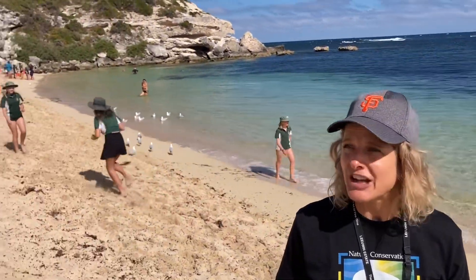I'm Tracy from Nature Conservation. We're having an awesome morning with all the kids from Margaret River Primary School down at Narrabuck here. We're exploring the ocean, exploring the coastline, learning about birds, learning about the unique marine life here.